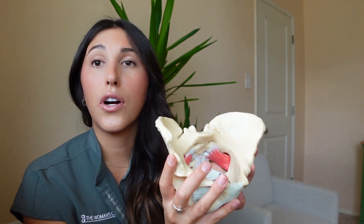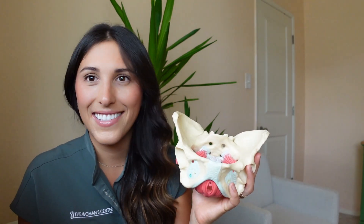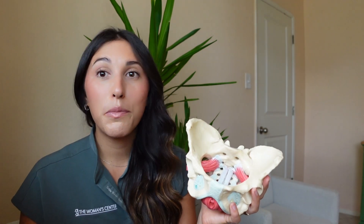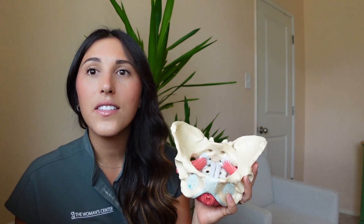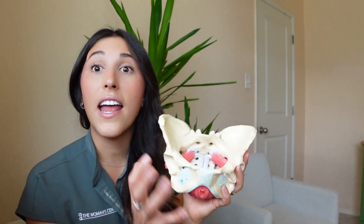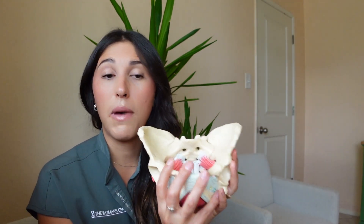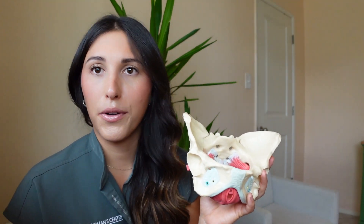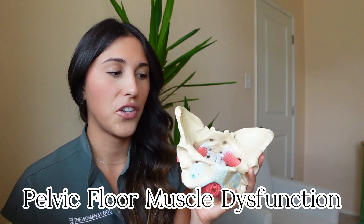The pelvic floor muscles are really important and they often get neglected because we can't see them and we take them for granted. What can happen is postpartum, after you have babies, as you age, or if there's any type of trauma to this area, we can start to develop issues with the pelvic floor and these muscles start to no longer function properly. We call this pelvic floor muscle dysfunction.